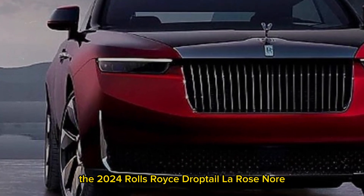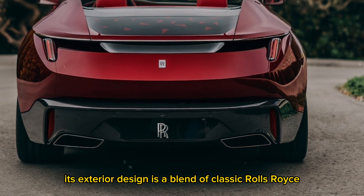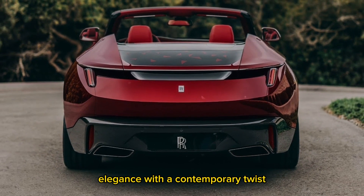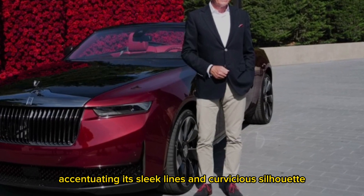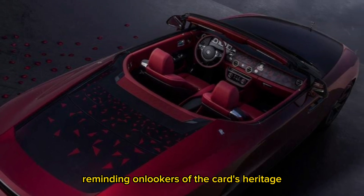The 2024 Rolls-Royce Droptail La Rose Noir is a sight to behold. Its exterior design is a blend of classic Rolls-Royce elegance with a contemporary twist. The handcrafted bodywork is finished in a bespoke deep black paint, accentuating its sleek lines and curvaceous silhouette. The iconic Spirit of Ecstasy hood ornament graces the front, reminding onlookers of the car's heritage.